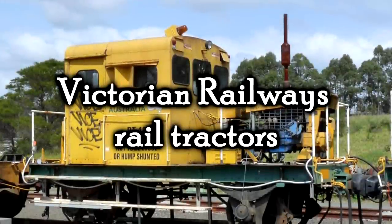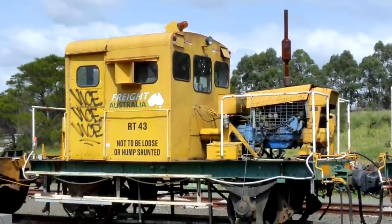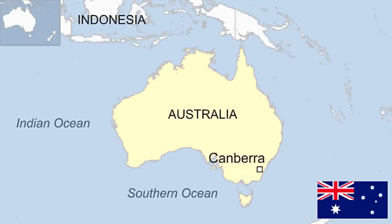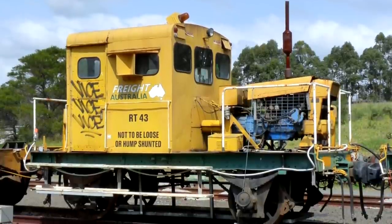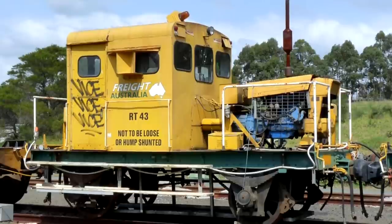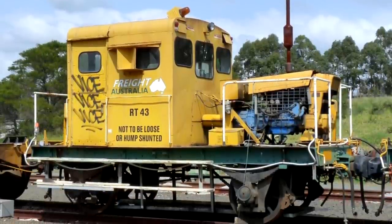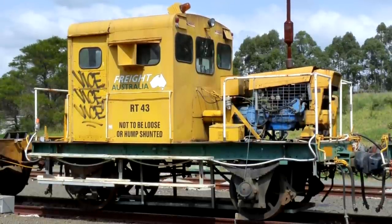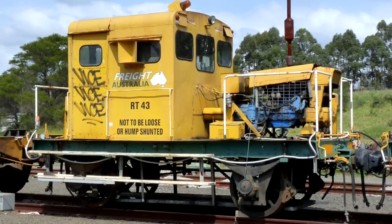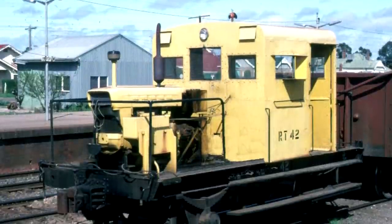The Victorian Railway Rail Tractors. What the— Australia! What are you doing?! These diesel mechanical locomotives are — yes, still are — an interesting decision by Victorian Railways. Basically, they were meant to move railway wagons at country stations or private sidings. They were meant for very, very, very light duties, and only for shunting.